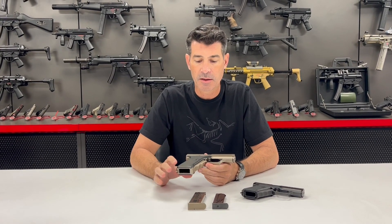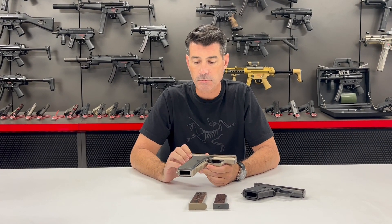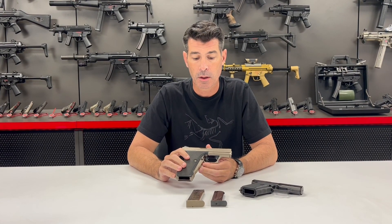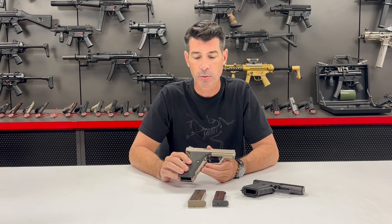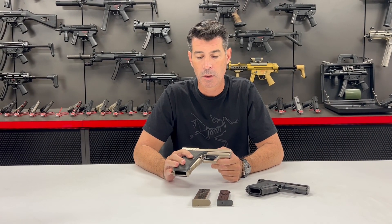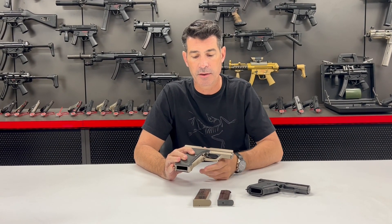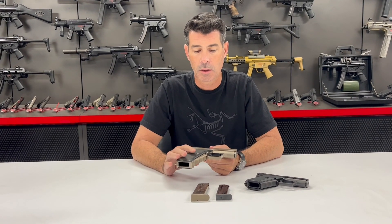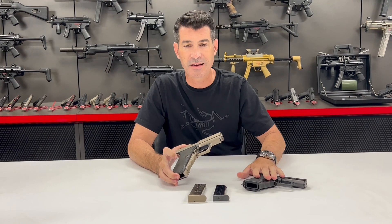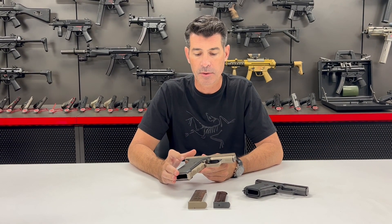They did a limited number of these models, and this is the only one that I'm aware of that is still in the U.S., here in the Grey Room. This is actually serial number 002. It also has a unique nickel finish that we didn't see in the other weapons until an early 1990s run of the other P7 series weapons.